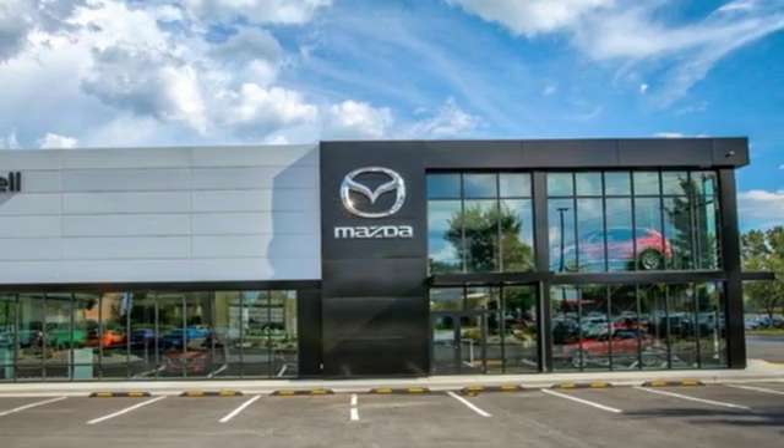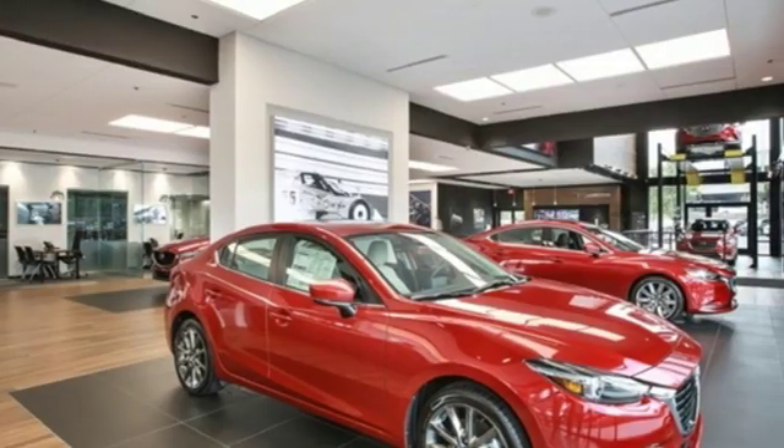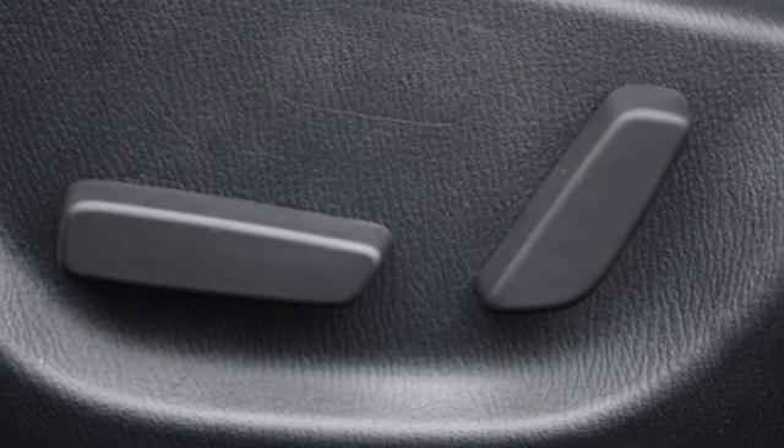And get ready for an impressive combination of features: Bluetooth wireless audio streaming, advanced keyless entry, front heated leather bucket seats, and dual zone climate control.